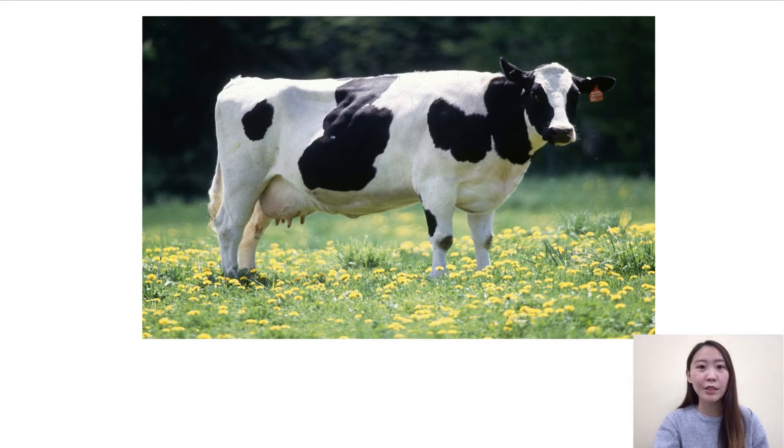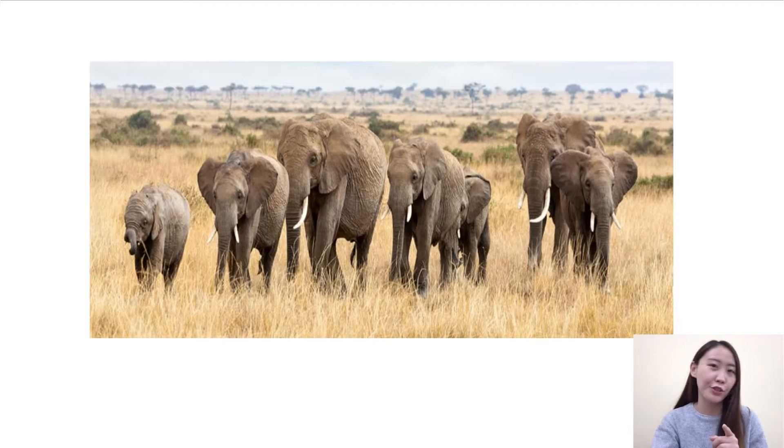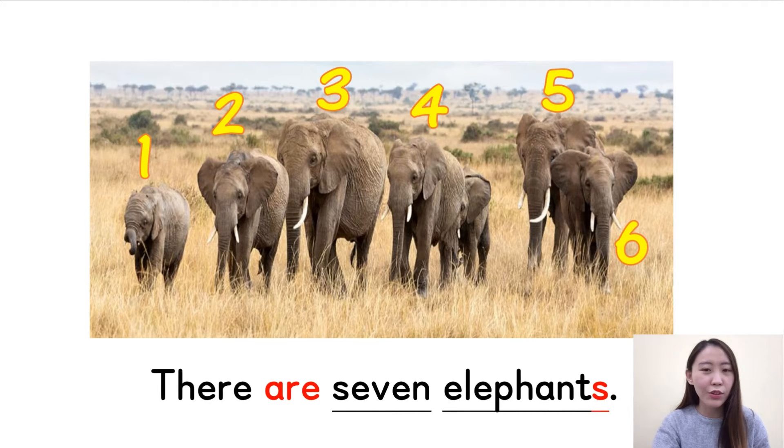Next question — how many cows are there? It's such a big cow. There is one cow. Very good. Now this picture is a little bit difficult — how many elephants are there? Please count carefully. One, two, three, four, five, six — there are six? No, there are seven elephants. Where is the seventh? It's in the back. So remember, there are seven elephants. Let's read it together — there are seven elephants. Good job.